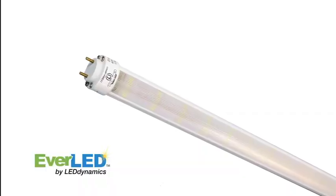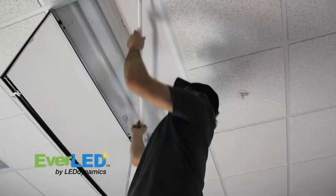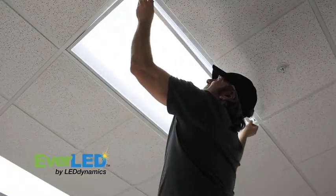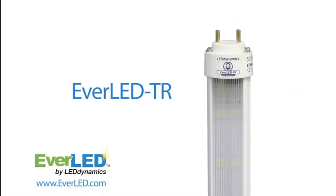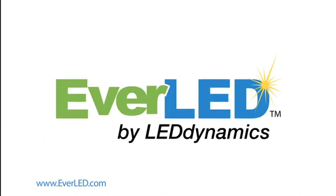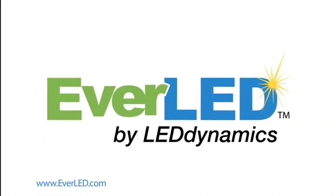But now, thanks to the EverLead TR, the world's first drop-in replaceable LED tube, the benefits of solid-state lighting can be yours in only a few minutes with a simple tube change. With the EverLead TR, there is no reason to wait any longer. Your company has a reputation for being safe and environmentally conscious — so why not light your world that way? With the EverLead TR.